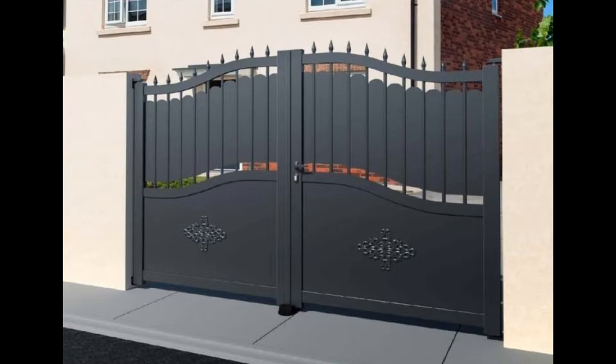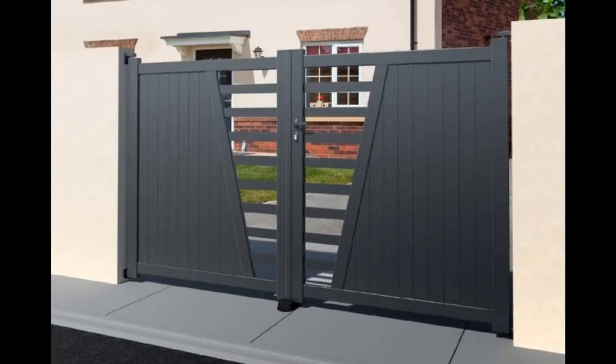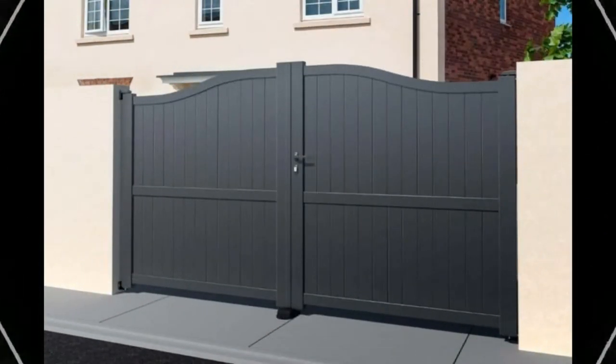As well as keeping intruders out, consider whether your gate needs to keep pets and children safe, which might mean that you simply position any latch too high for little ones to reach.